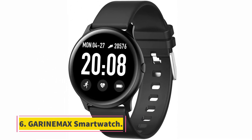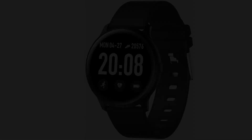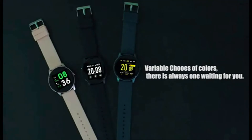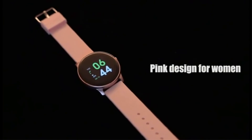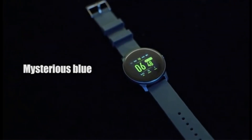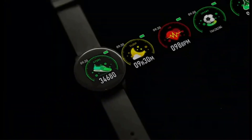At number six: Garinemax smartwatch. Garinemax smartwatch is the last smartwatch in our best cheap smartwatches list. Though it is last, don't think it is bad — it is a very good quality watch with all the features of our other watches. Garinemax smartwatch looks nice; its band is black and changeable, and you will get one additional blue color band. The 1.3-inch color display is bright and good.